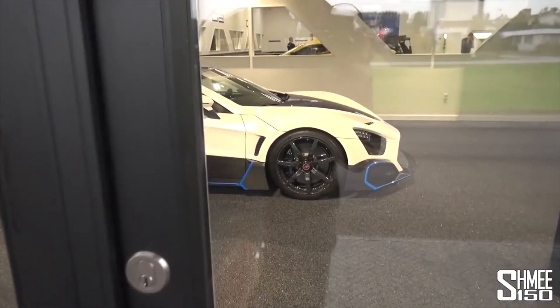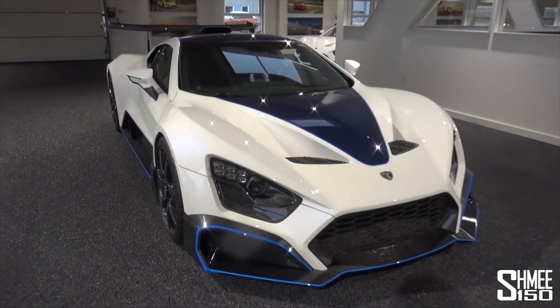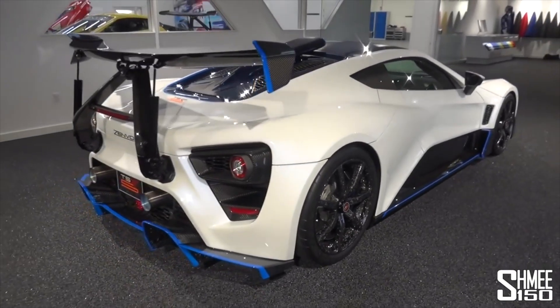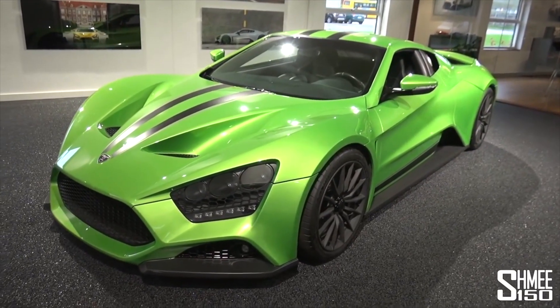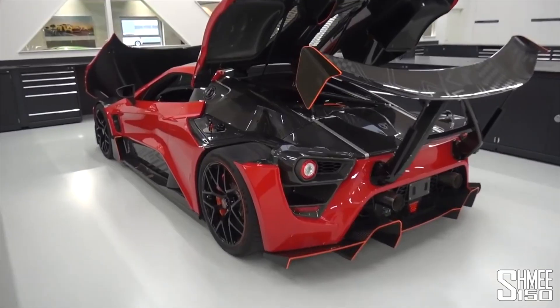Hello everyone! Believe it or not, Shmee150 has bought a hypercar. And instead of buying a Bugatti, Pagani, Koenigsegg, Ferrari F50, or McLaren P1, Shmee has gone out and splashed around 1.6 million dollars on the Zenvo TSR-S — a nearest-makes-no-difference 1,200 horsepower hypercar from Denmark. But why did he skip past all of those illustrious brands, and what exactly will this car look like when he receives it? You're watching Auto Anorak, and we're going to find out right now.